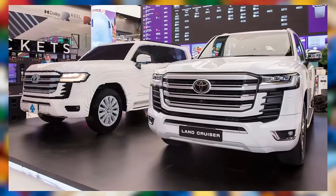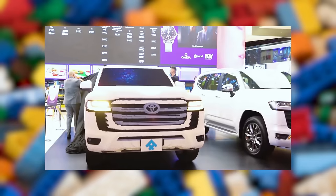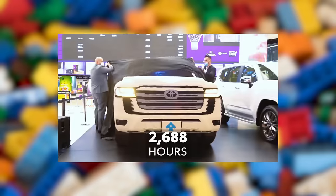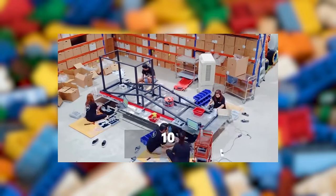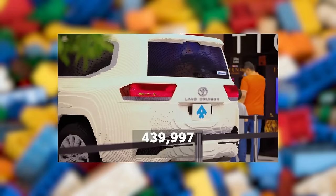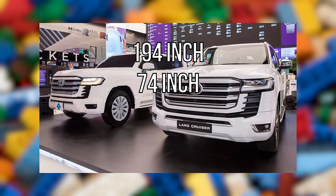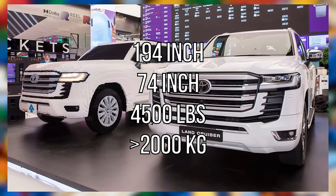Starting off today's video, we've got this incredible LEGO 2021 Toyota Land Cruiser. This model was commissioned by a Toyota dealership in Dubai and was set on display in the Dubai Mall right next to the real thing for most of 2021. The dealership hired a local LEGO-certified builder who led a team of 12 to construct this behemoth. It took the team 2,688 hours to put together the 440,000 LEGO bricks that go into this model, and the final product exactly matches the dimensions of the real car, measuring 194 inches long, 74 inches tall, and weighing a staggering 4,500 pounds, which equates to slightly more than 2,000 kilograms.